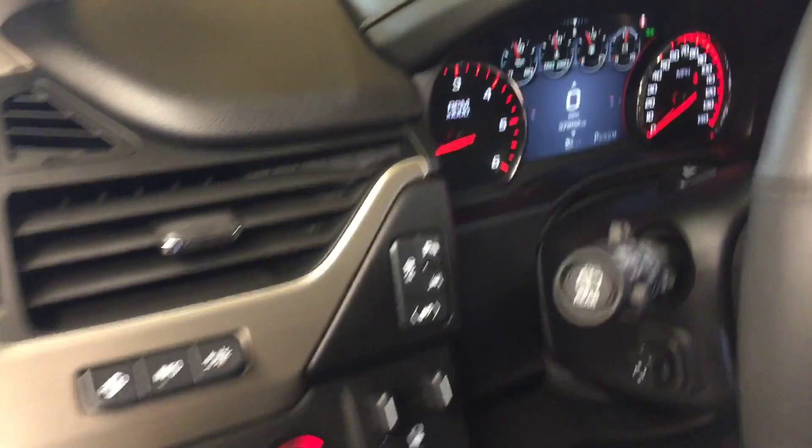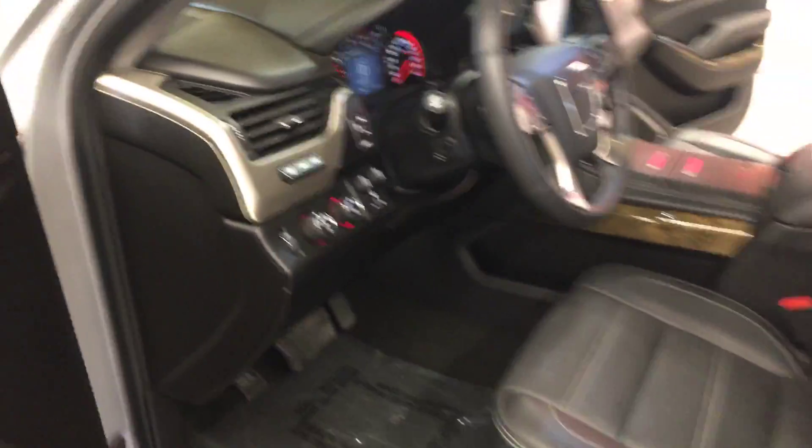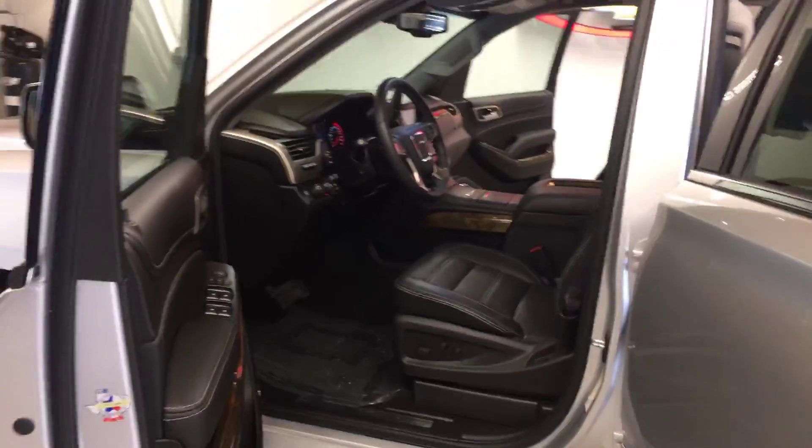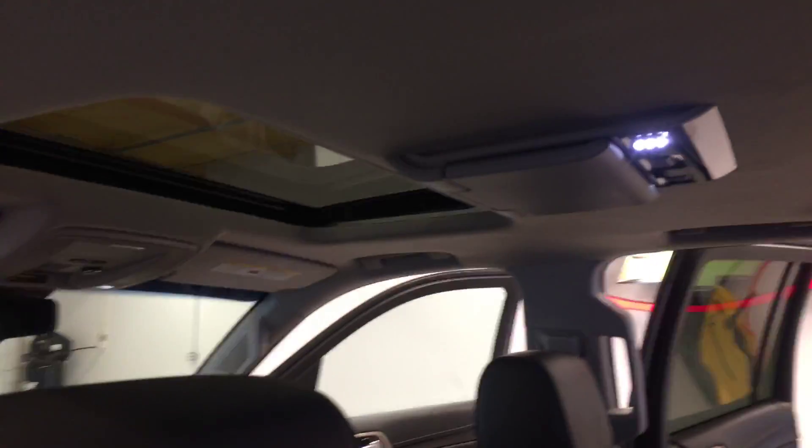It's four-wheel-drive and even features a heads-up display — I don't know if you could see it, but it projects the vehicle information onto the windscreen. It also has heated second row captain seats and a sunroof.